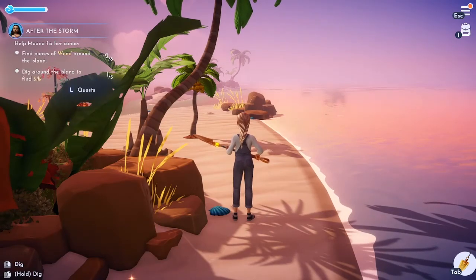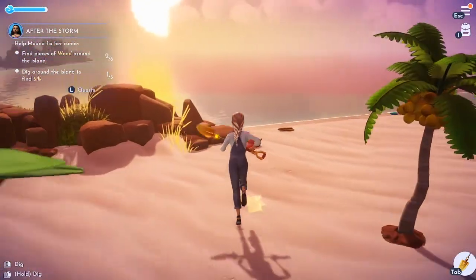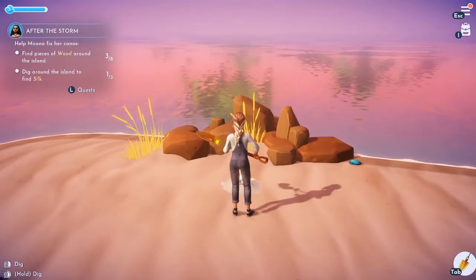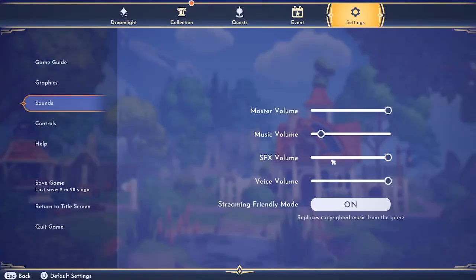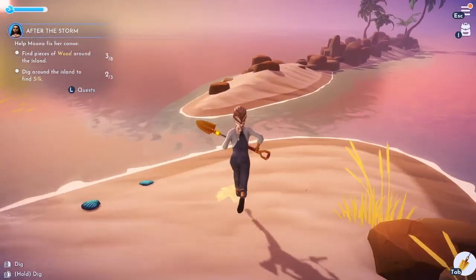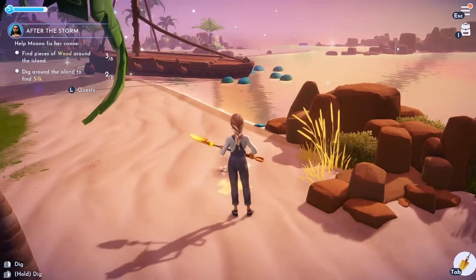Alright, let's track Moana's quest — find pieces of wood, dig around the island, find silk. I'm going to turn down the sound because I got a copyright violation on the last stream. I turned on streamer-friendly mode but I'm going to avoid that as much as possible.